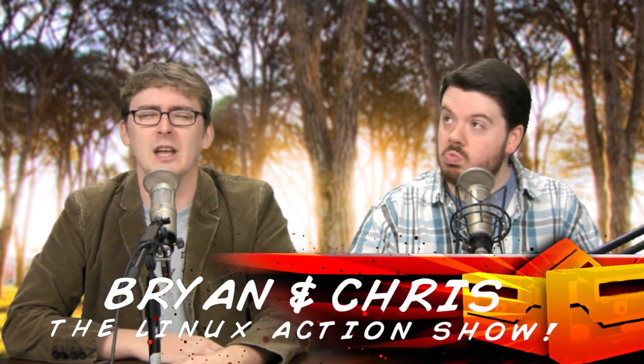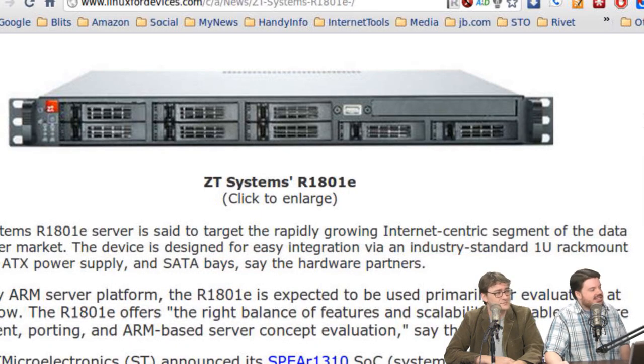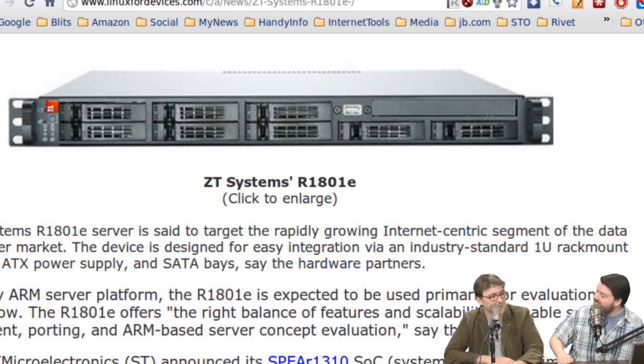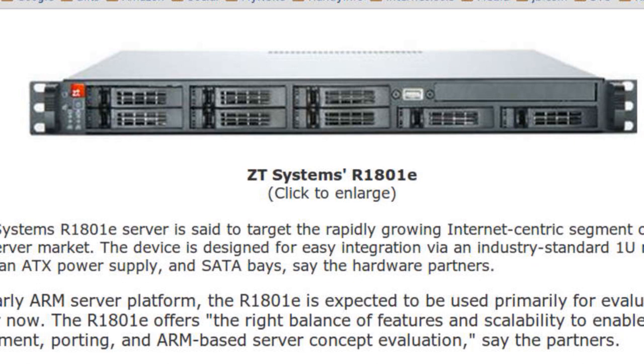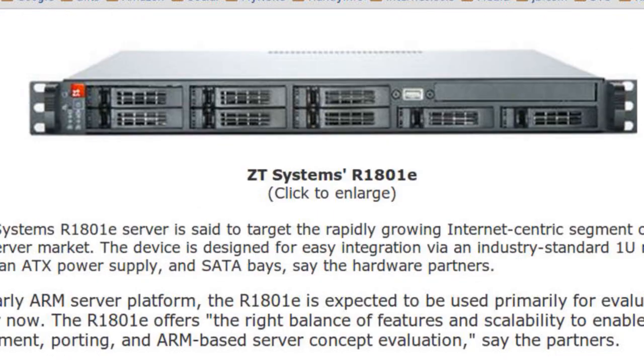Welcome to the Linux Action Show, Season 15 Episode 4. I'm Brian, with me is Chris. Check out this slick ZT Systems server. I love a good 1U rack — I could have like a million 1U size racks all over my house. I would build furniture out of 1U racks. Everything should be in 1U racks — it's like the Lego building blocks of computers.